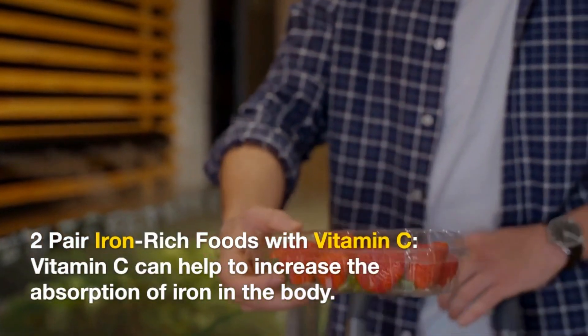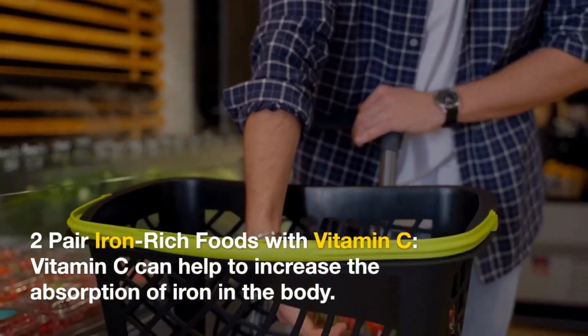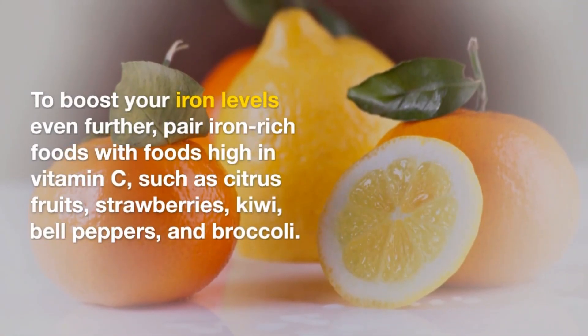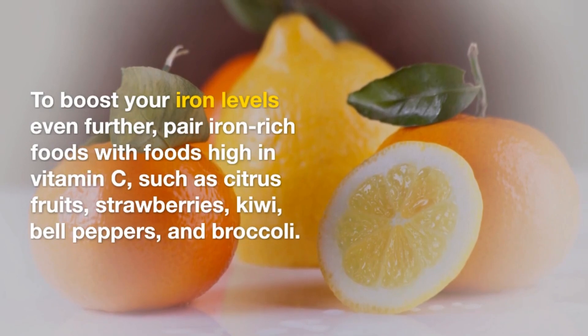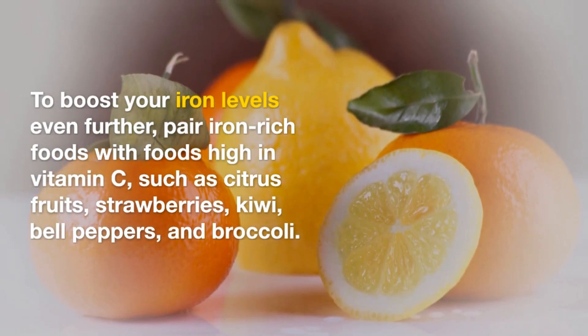2. Pair Iron-Rich Foods with Vitamin C. Vitamin C can help to increase the absorption of iron in the body. To boost your iron levels even further, pair iron-rich foods with foods high in Vitamin C, such as citrus fruits, strawberries, kiwi, bell peppers, and broccoli.